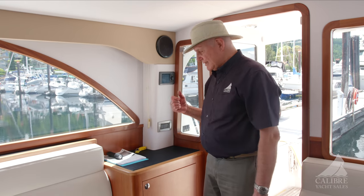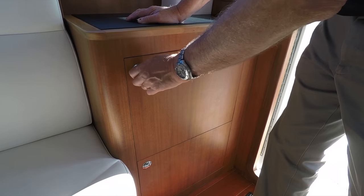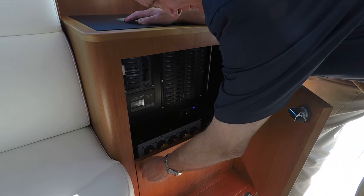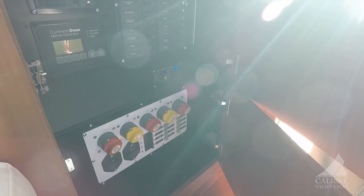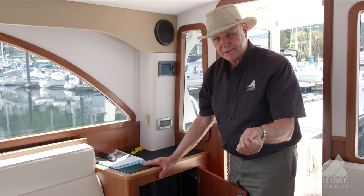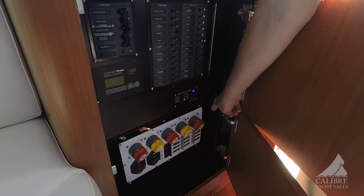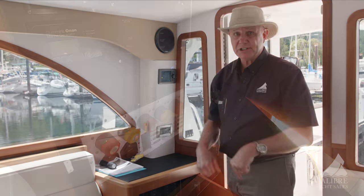Here on the starboard side, just as you're coming in the door, there are some interesting things I want to point out. Down below we have your electrical panel that manages all your electrics throughout the boat. I want to point out: if your batteries are low and you need to manually switch over to use the house batteries to start your engines, it will automatically switch to house batteries to start your engines and then switch back. I think that's pretty clever.